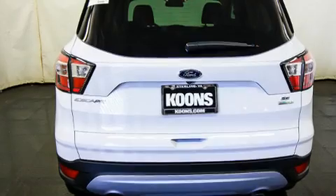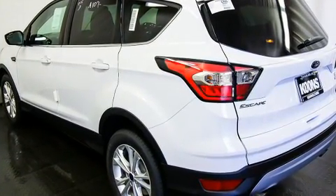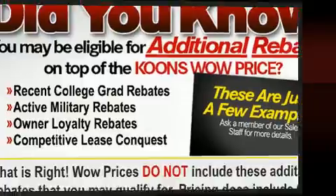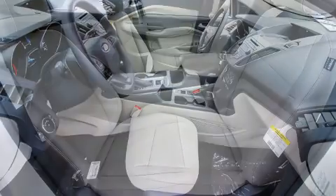Top features include a split folding rear seat, adjustable headrests in all seating positions, an outside temperature display, fully automatic headlights, and much more.